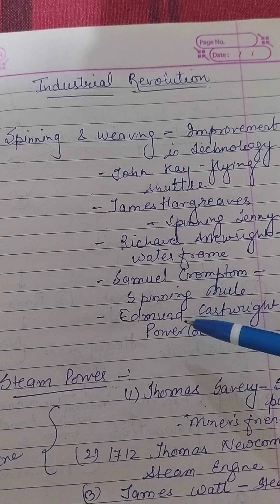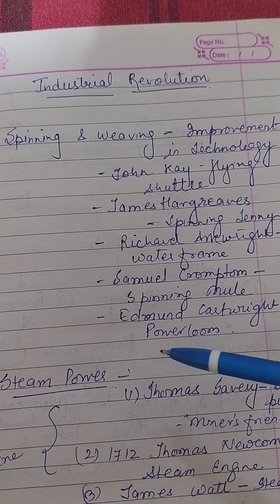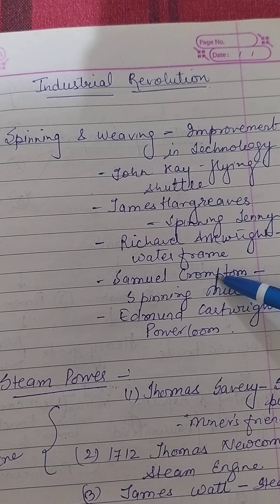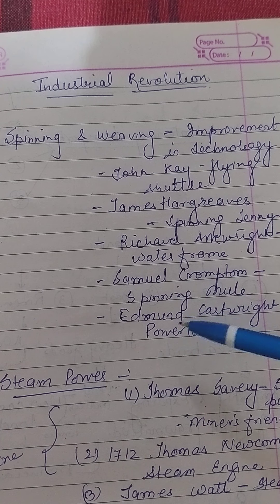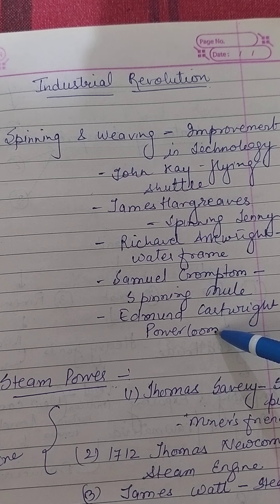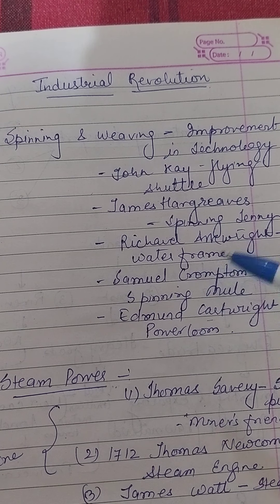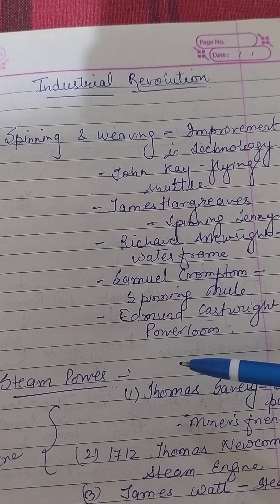He called the machine the Spinning Jenny. In 1769, Richard Arkwright invented and patented a water-powered spinning machine called the water frame. Samuel Crompton used ideas from Hargreaves and Arkwright's inventions to build an even better spinning machine called the spinning mule. Then Edmund Cartwright invented a new type of weaving machine called the power loom. These inventions brought revolutionary changes in the cotton textile industry and the production of cloth increased many fold. House spinning rapidly gave way to factories owned and worked by capitalists.